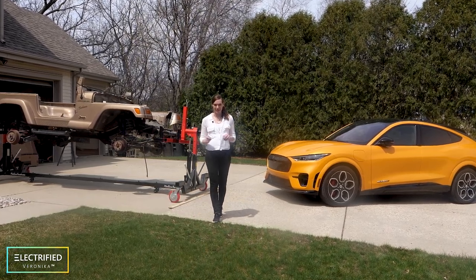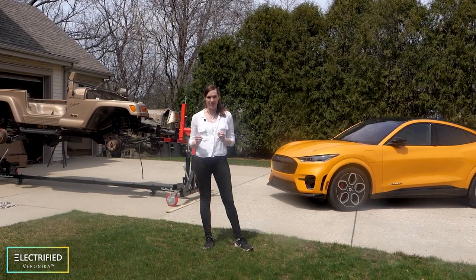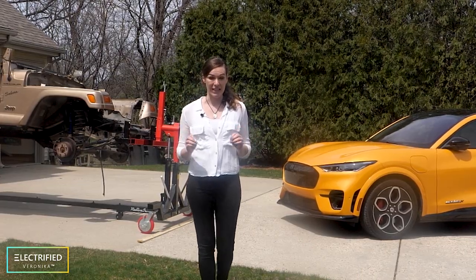I'm a consultant in the battery and electric vehicle space and two months ago I bought my first electric vehicle. It's not a Tesla, it's a Ford Mustang Mach-E. In this video we'll talk about electric vehicle charging.